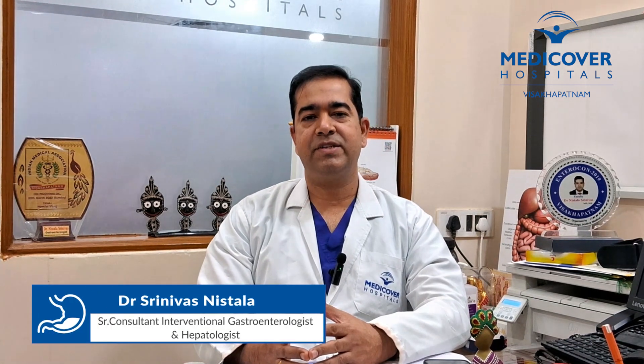Hello viewers, I am Dr. Nisthila Srinivas, Chief Gastroenterologist and Hepatologist at Medica Hospitals in Vishakhapatnam. This topic is about gallbladder stones, complications and treatment.